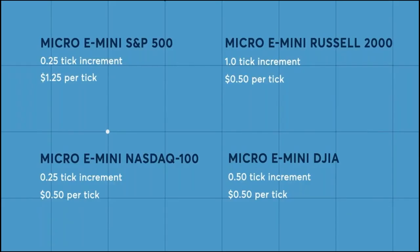On the micro ES, the tick value is $1.25 per tick, and it trades in one-point increments — four ticks to a point, so $5 a point. Compare that to the micro Russell, micro NASDAQ, and micro YM, which are all $0.50 a tick. Trading the micro ES on Renko or range charts gives you exactly the same volatility and price movement as the big contract, just scaled down proportionally.